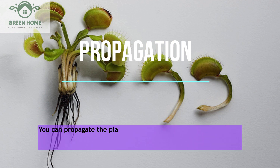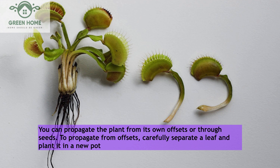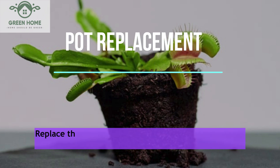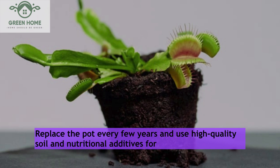Propagation: You can propagate the plant from its own offsets or through seeds. To propagate from offsets, carefully separate a leaf and plant it in a new pot, then take care of it. Pot replacement: Replace the pot every few years and use high-quality soil and nutritional additives for the plant.